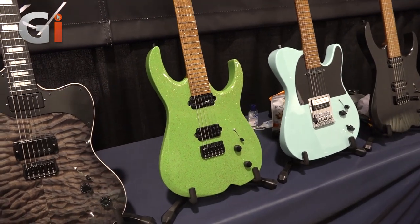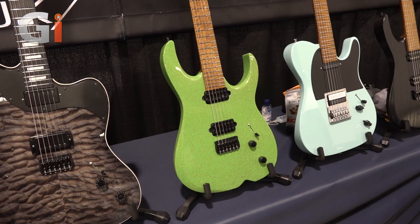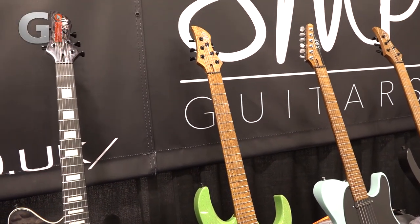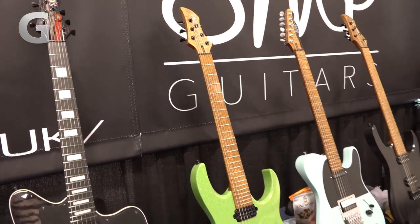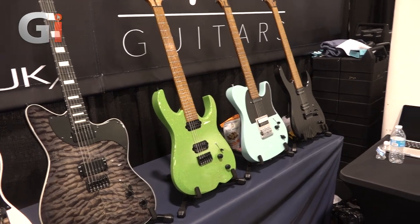Again, it can be set neck or bolt-on, 24 fret or 22 fret, whatever pickup configuration you desire. If you want a hardtail, a Floyd, or a normal strat-style bridge — anything can be done, from finishes to woods. You choose the whole lot.